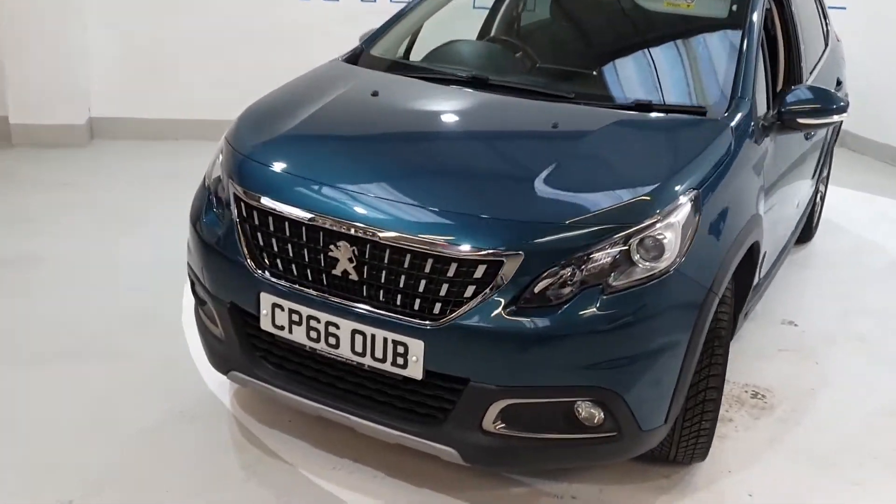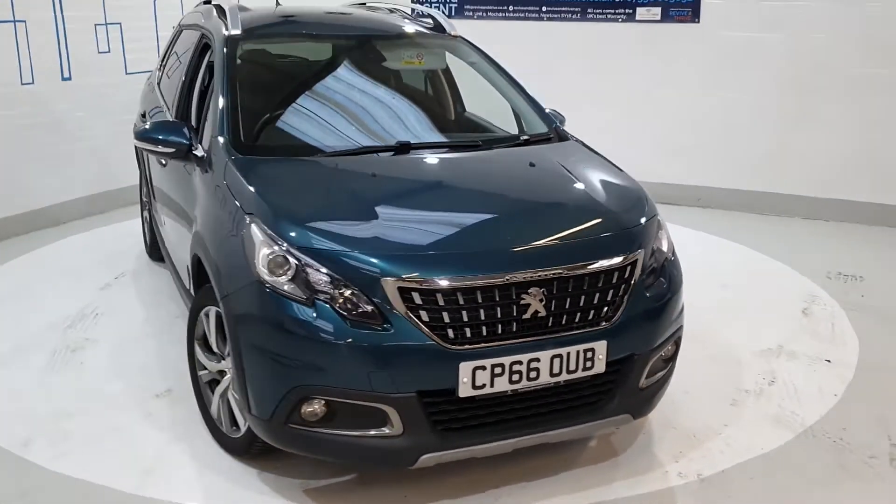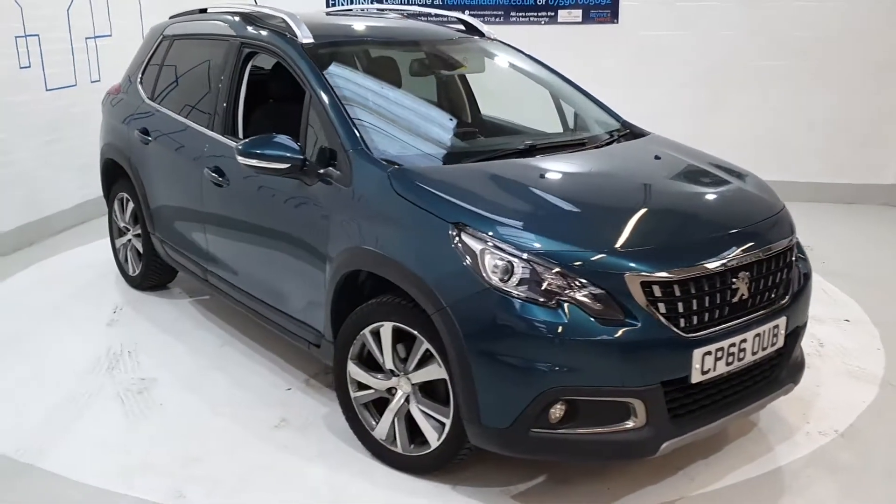Thank you for viewing this premium example of a pre-loved car from Revive & Drive. The car will come to you fully prepared and backed by the UK's best used car warranty.